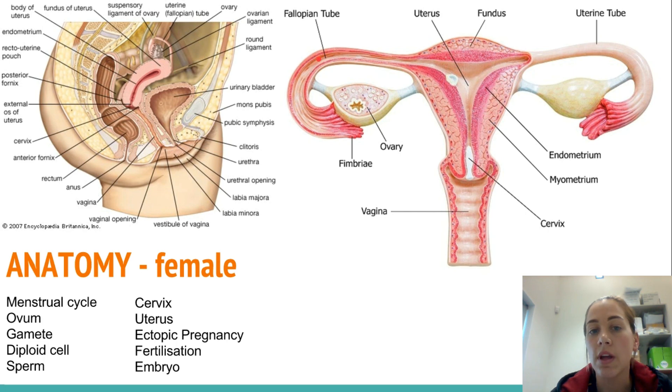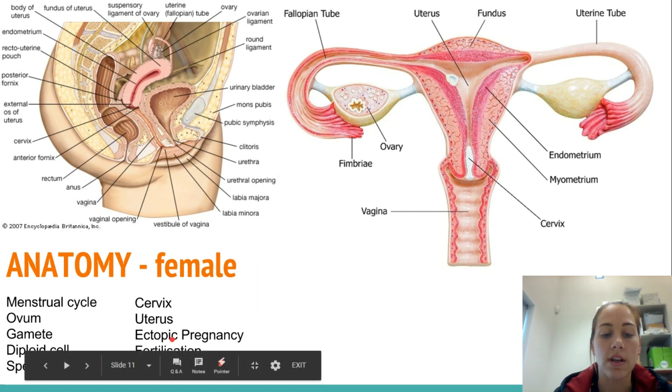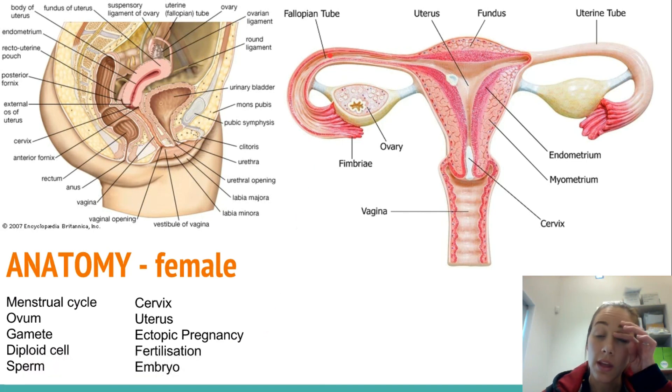There can still be sperm in the fallopian tubes. If the egg gets fertilized here — meaning if a sperm breaks through into the inside of the ovum and they are fertilized — then it can implant here, or it could continue down but implant in the fallopian tube. If that happens, that is called an ectopic pregnancy, and that usually requires surgery and can require removal of the fallopian tube.